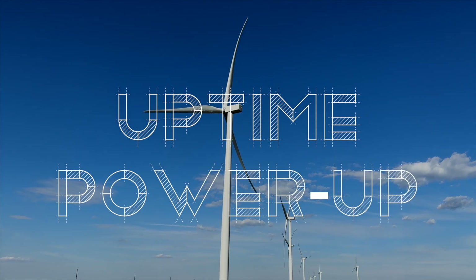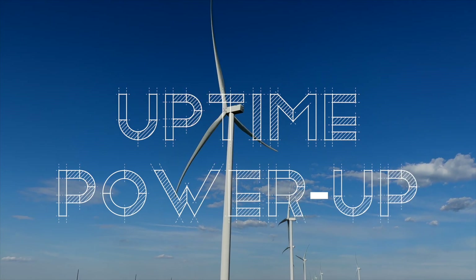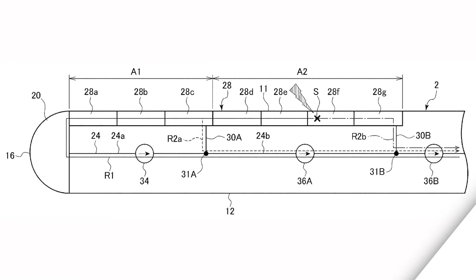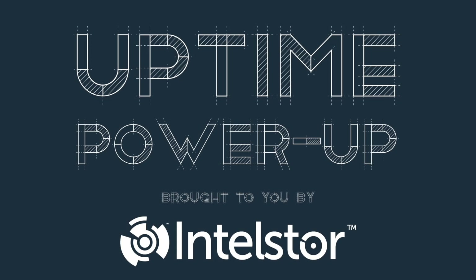Welcome to Power Up, the Uptime podcast focused on the new, hot-off-the-press technology that can change the world. Follow along with me, Alan Hall, and Ittasaur's Phil Totaro, as we discuss the weird, the wild, and the game-changing ideas that will charge your energy future.